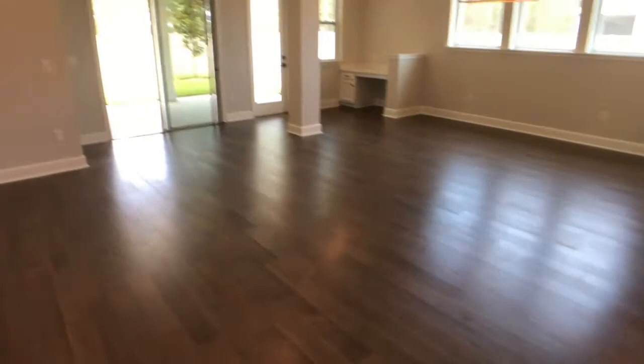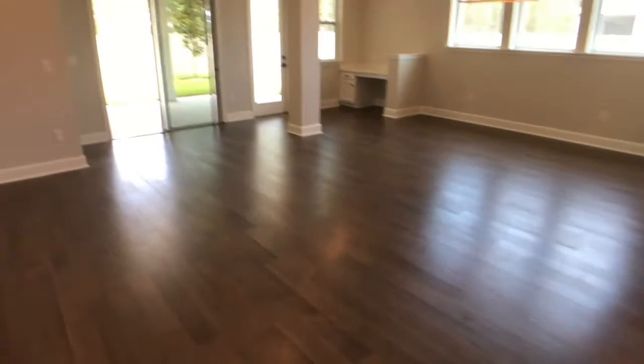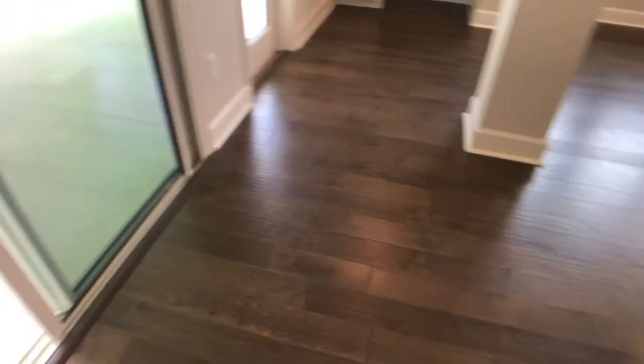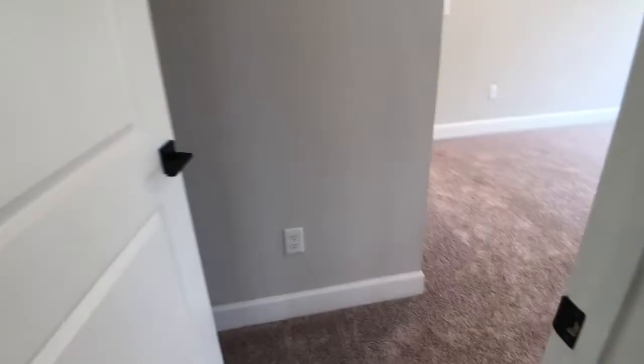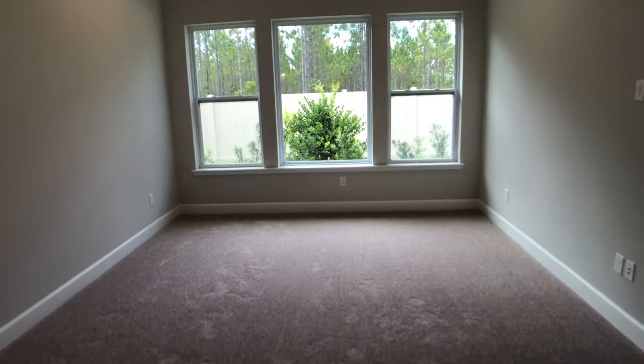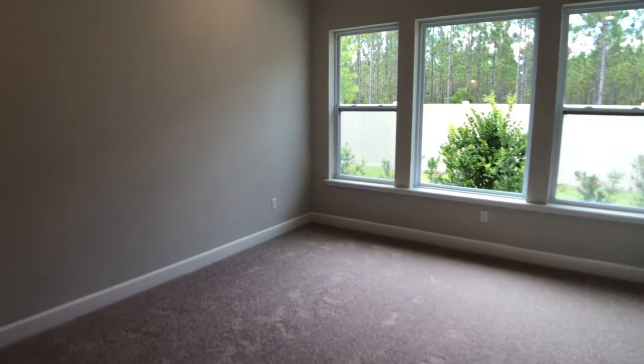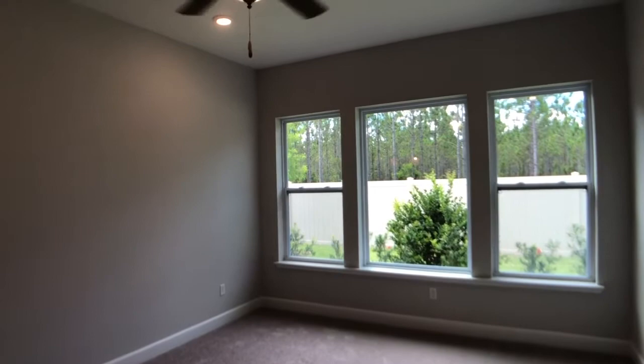I'm going to head to the master down the hall. The master's in the back. If you notice, this beautiful luxury flooring is throughout the entire main areas of the home — the retreat, family room, and dining room — so you don't have to worry about carpet in the main areas. This home has been upgraded with that beautiful flooring. This is the master — wow, nice windows. A nice amount of windows and natural light coming in. Great space. You can definitely fit a king size bed in here — this is a huge room.